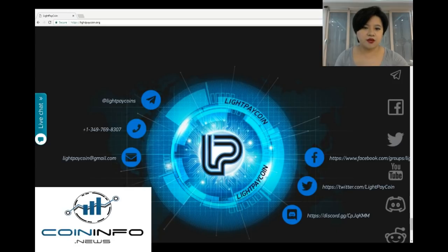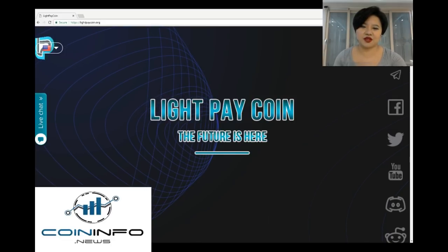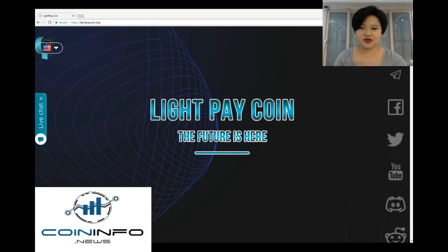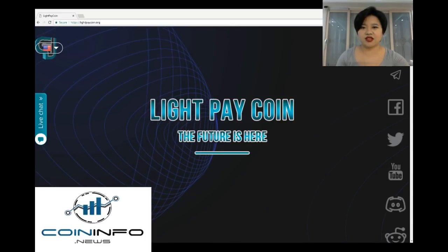I highly recommend you guys to do your own research. And that's all for this video. If you found this video helpful, don't forget to hit the like button, the subscribe button, and press the notification bell for new videos. Find us on Telegram at coininfo.news to keep up with the latest news about blockchain and cryptocurrency. Thanks for watching and see you in the next video.